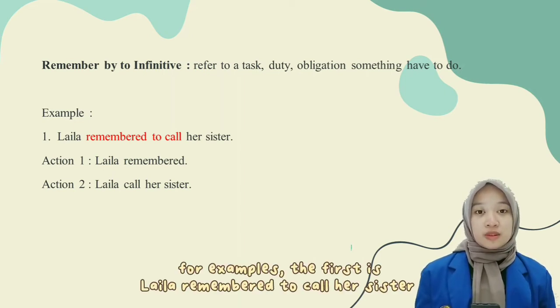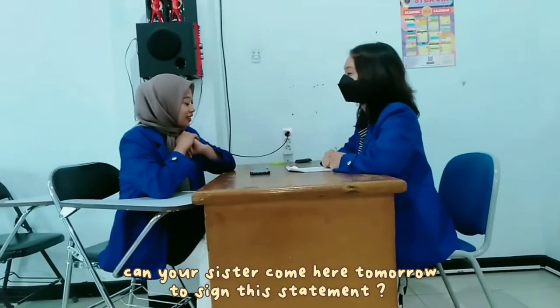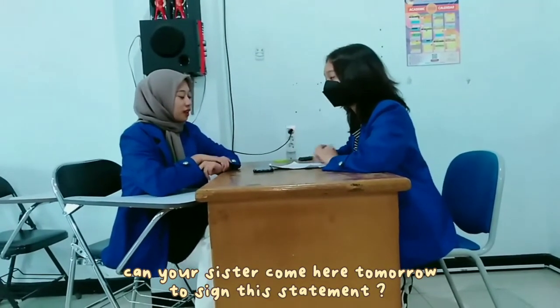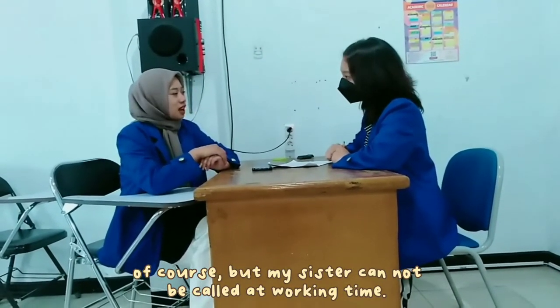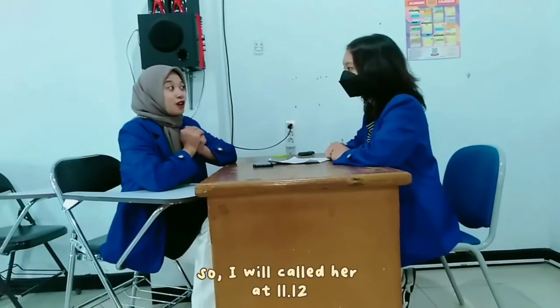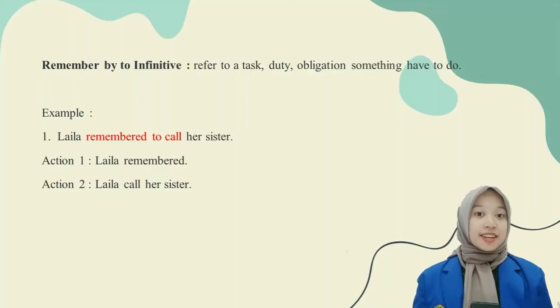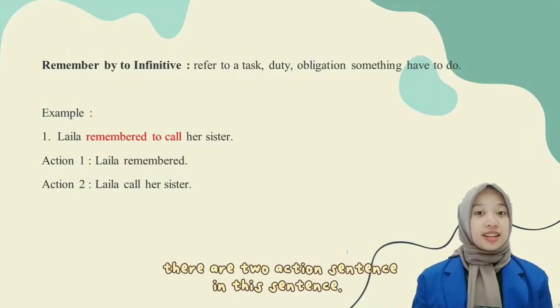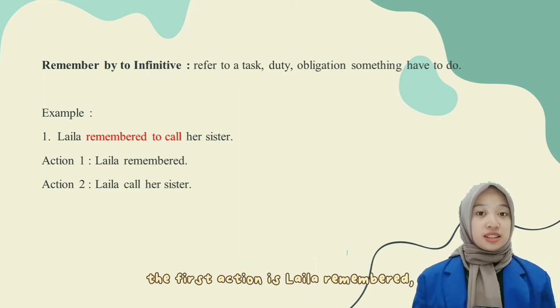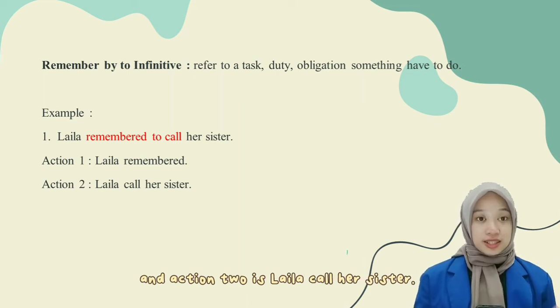For example: Laila remembered to call her sister. In the dialogue: 'Can your sister come here tomorrow to sign this statement?' 'Of course, but my sister can only be called during working time. I will call her at 11-12.' The two key actions in this sentence are: Laila remembered, and Laila called her sister.